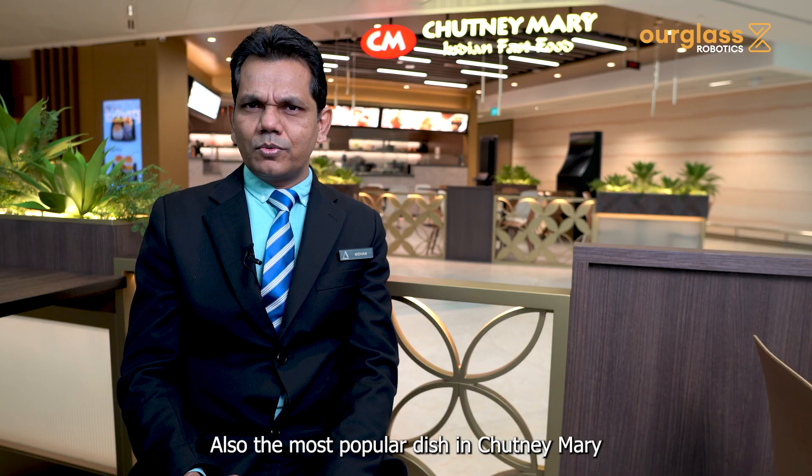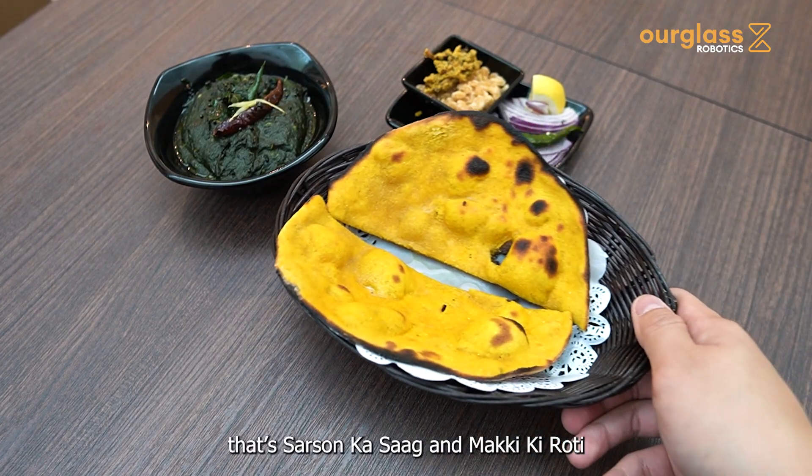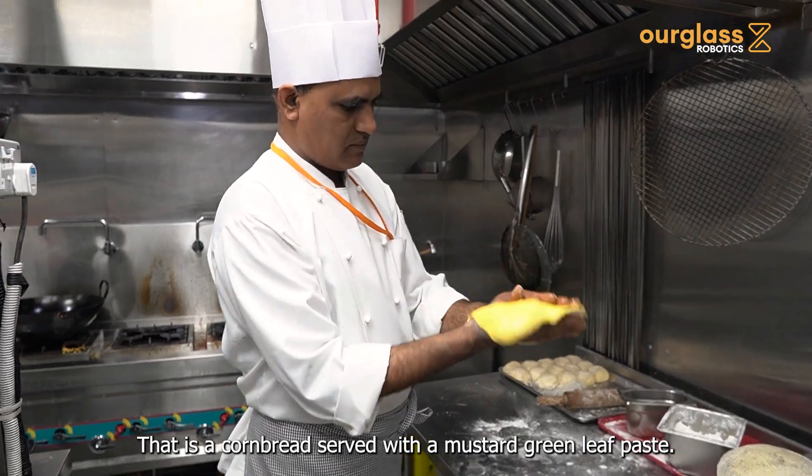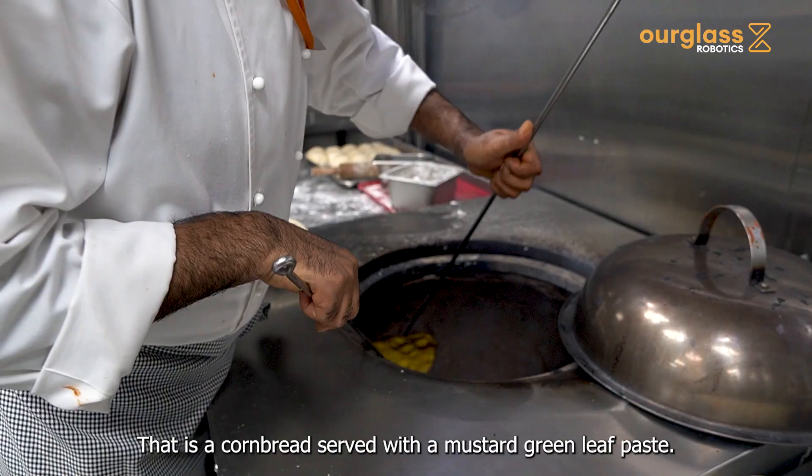Also very popular at Chutney Mary is Sarson ka Saag and Makki Roti — that is from the Punjab, North Indian style. It is a cornbread served with a mustard green leaves paste.